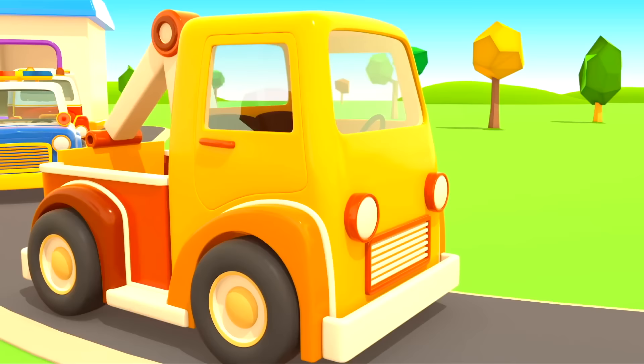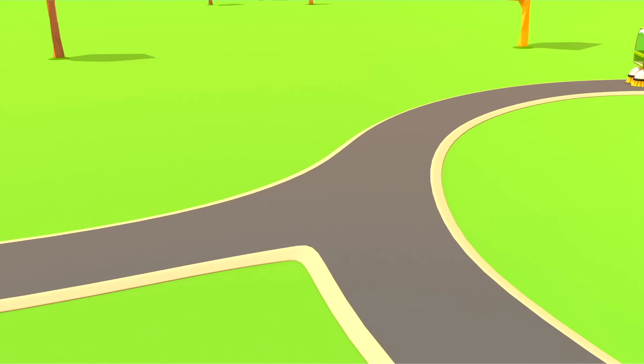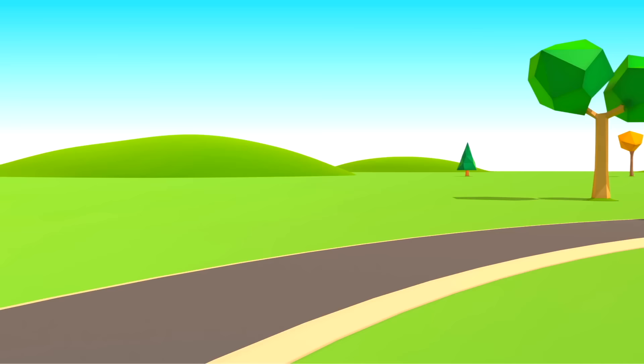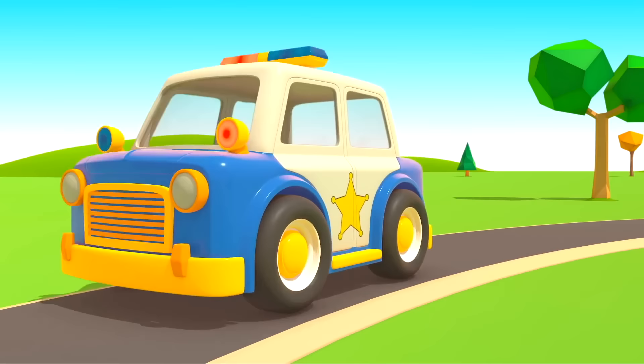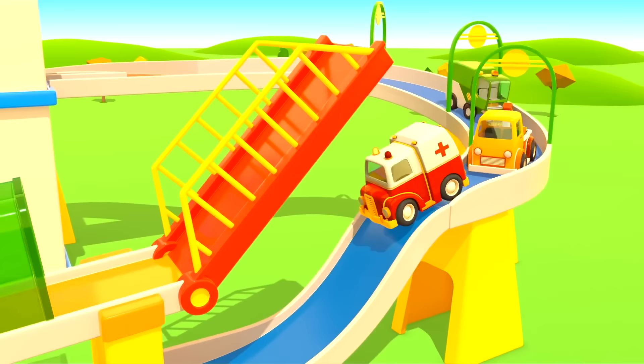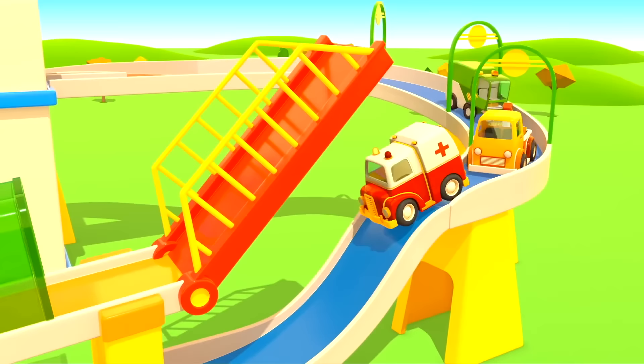Cars, cars, cars, cars! Windshields, wheels, trucks and doors. They drive and honk. We ride along and then together sing a song. Cars! Cars, cars, cars, cars. Made of many moving parts. Sing and they'll hear — beep and steer — and take you to high gear. Helper cars.